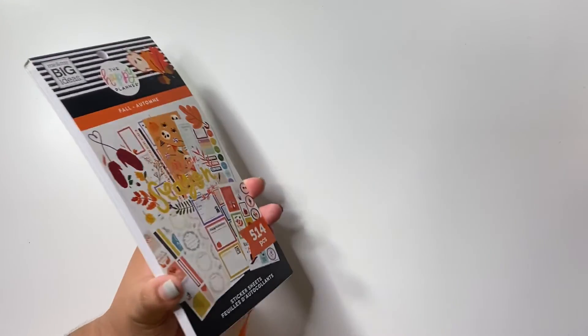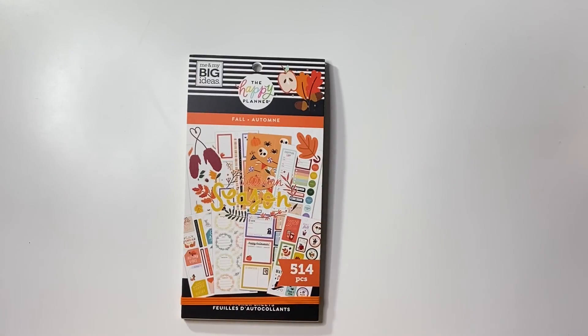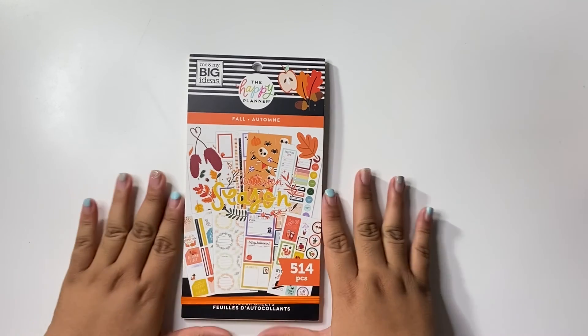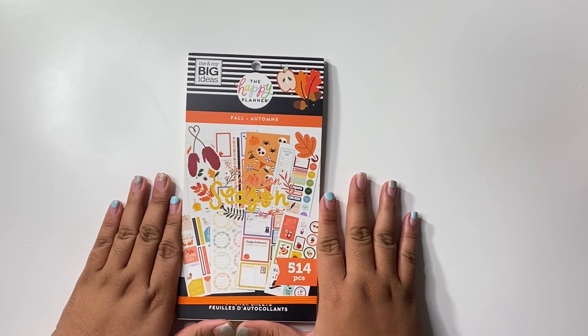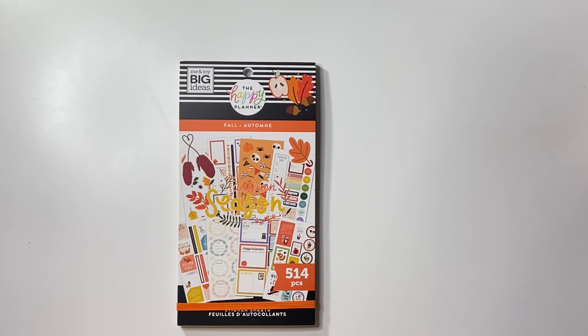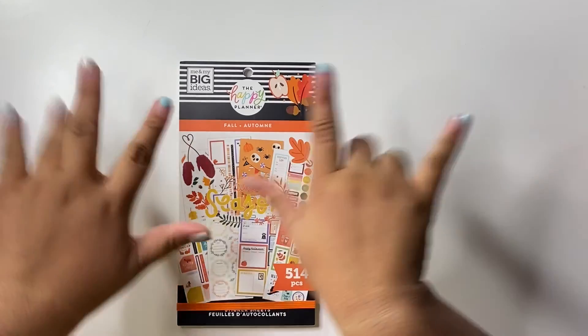You can find this at Michael's and at the Happy Planner website, so I'll have everything linked down below — go ahead and check it out. That is it for this video! Make sure to subscribe and like this video, and I'll see you guys again on my next one. Bye guys!